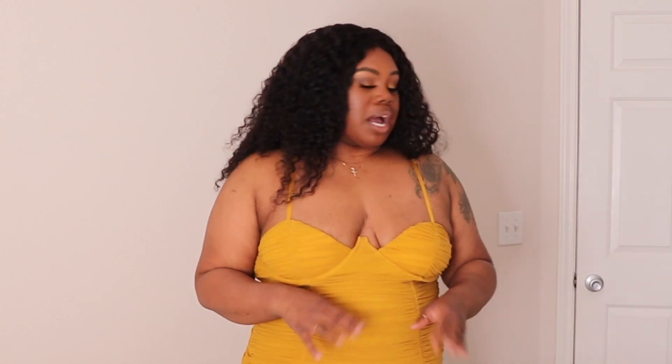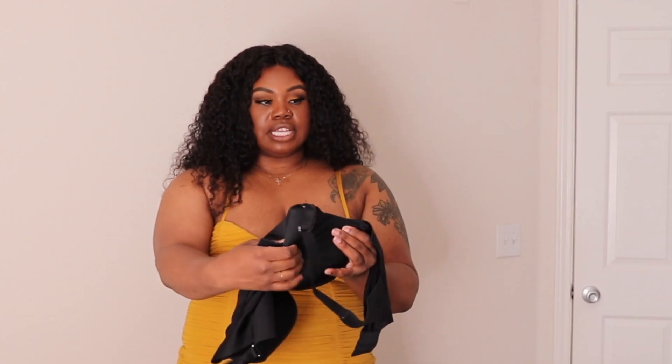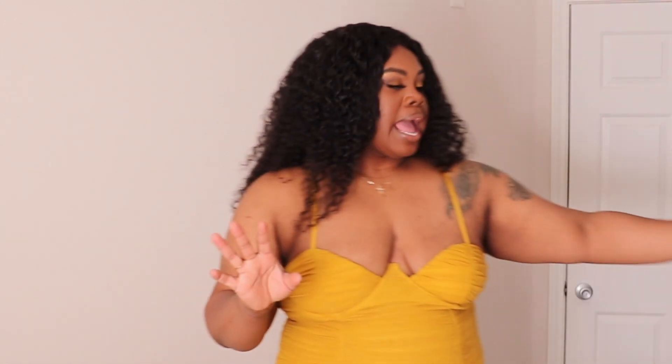Let me check — yeah, this is a double D cup, and baby it's just way too big for me now. I can literally fold it over, so I'd say I'm actually a D cup at this point.